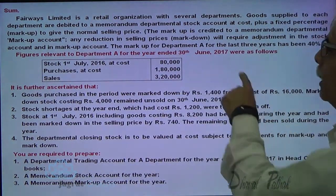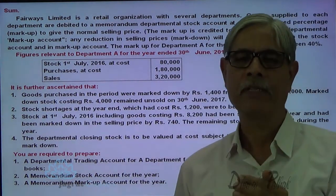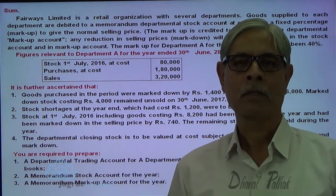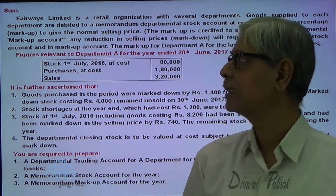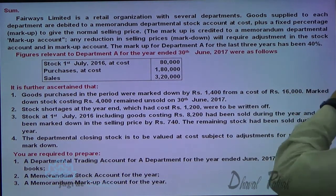The markup of Department A for the last three years was 40 percent. So when the goods were sent, the markup was 40 percent. Markup has been 40 percent.